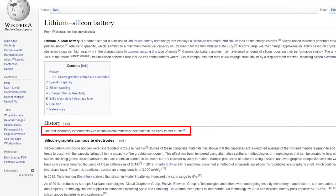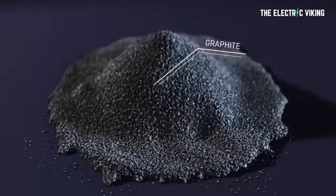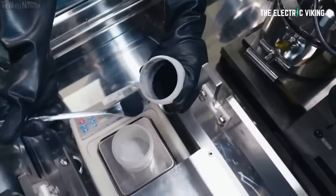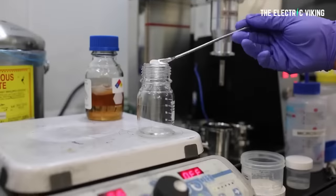The first laboratory experiments with silicon lithium materials actually took place in the early to mid-1970s. However, silicon carbon composite anodes were first reported in 2002 by Yoshio. Studies of these composite materials have shown that the capabilities and capacities are a weighted average of the two end members — graphite and silicon.